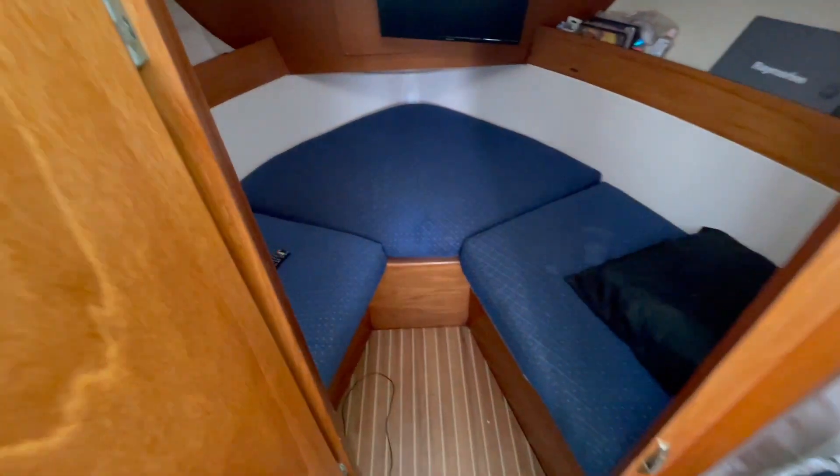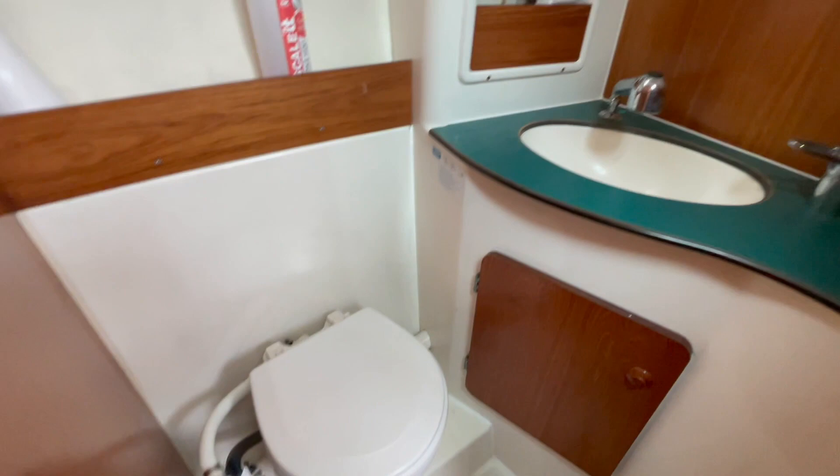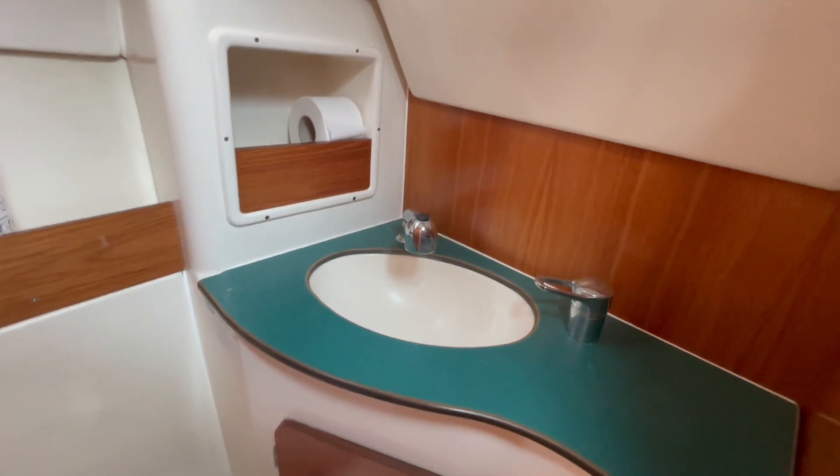As we go down into the boat, we've got heads on the starboard side with a sea toilet, obviously a pull-out shower, and a little bit of storage.